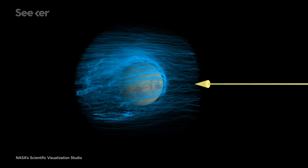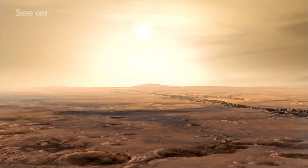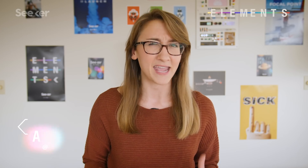Not only are the visualizations stunning, but they provide clues of how we can make this inhospitable planet one that we can live on. Maybe.